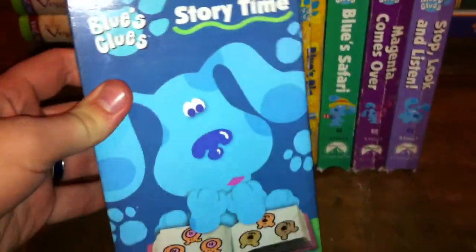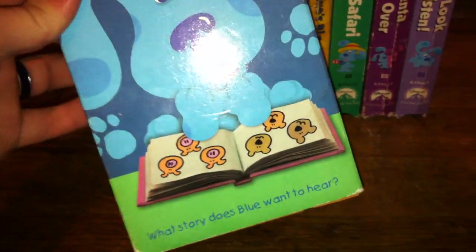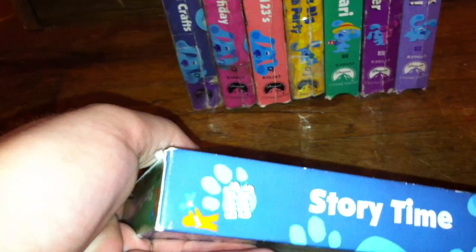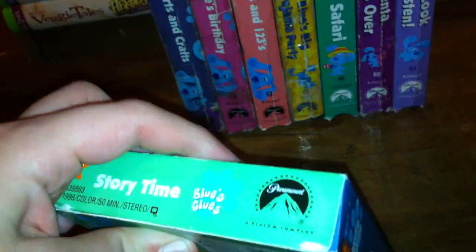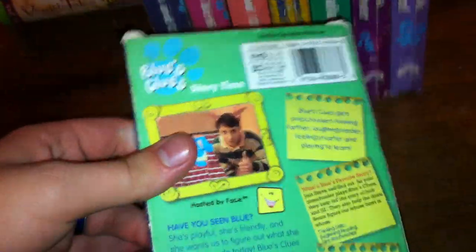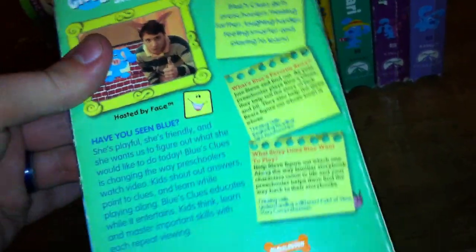Here we have the 1998 VHS of Blue's Clues Storytime, which I got at a Salvation Army thrift store in Rogers, Arkansas. It says 'What story does Blue want to hear?' Here's the spine, the profile of Blue, the top, the other top, and the other spine. The back has the episodes contained on this tape: 'What's Blue's Favorite Story' and 'What Story Does Blue Want to Play?'